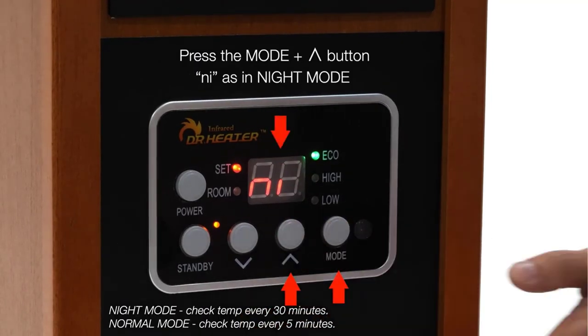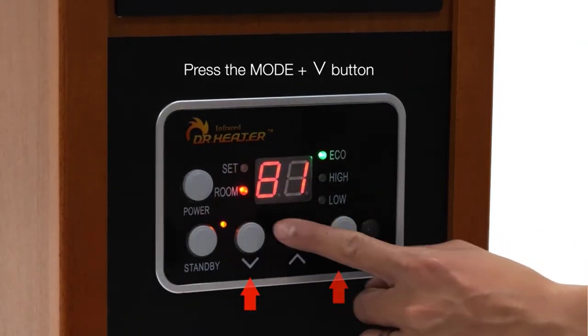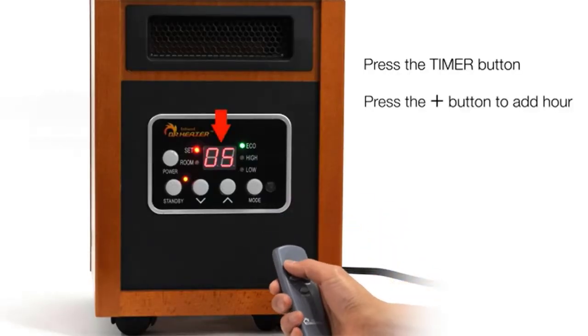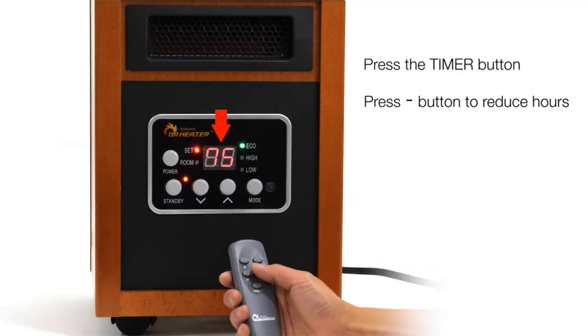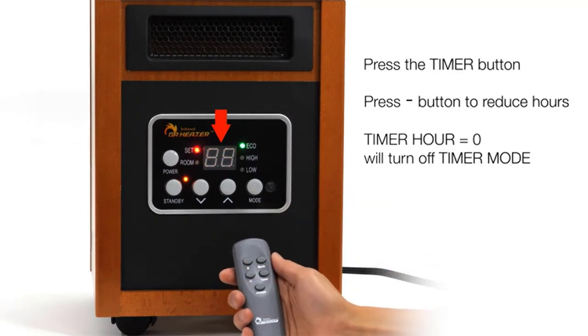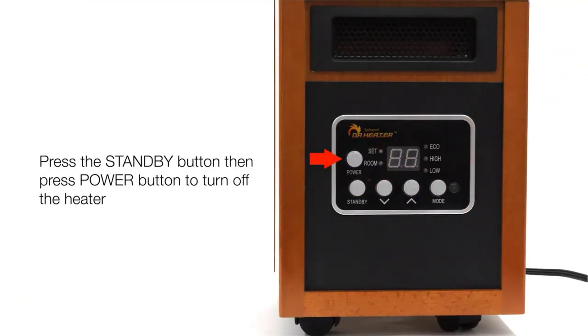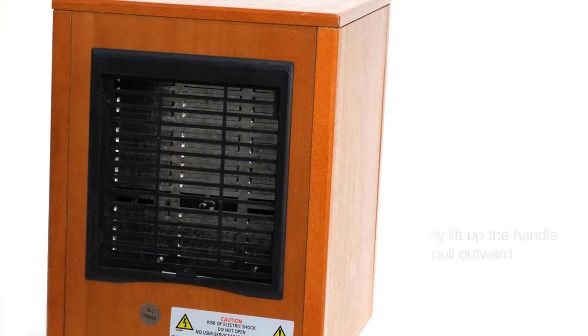The Dr. Infrared Heater is certified by Underwriters Laboratories, UL, USA and Canada, ensuring the highest safety standard. Wattage indicates the amount of electricity needed to power the heater, not the amount of heat it can deliver. It is the first heater to feature a dual heating system for maximum heat transfer rate, combining the energy efficiency of infrared heat with the comfort of convection heat to heat your room fast and comfortably, without hot spots and cold spots.